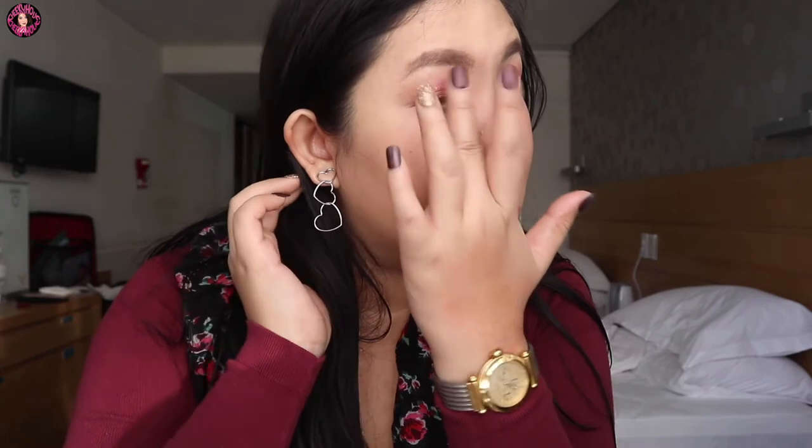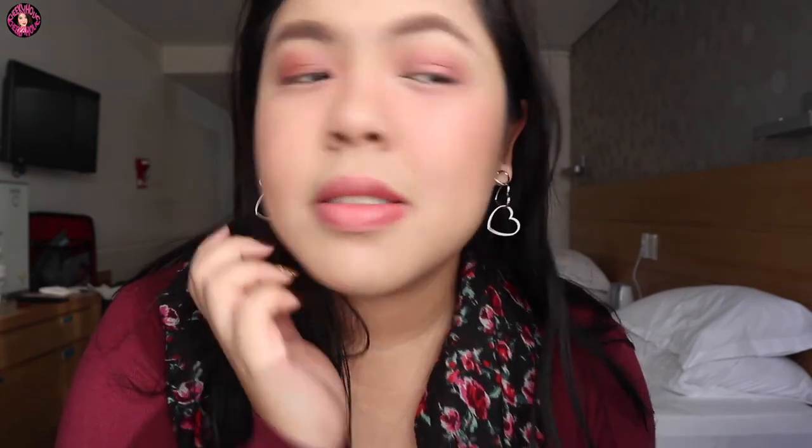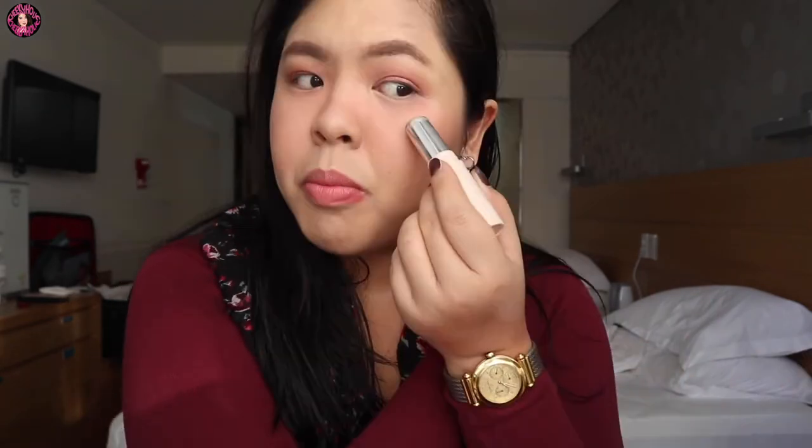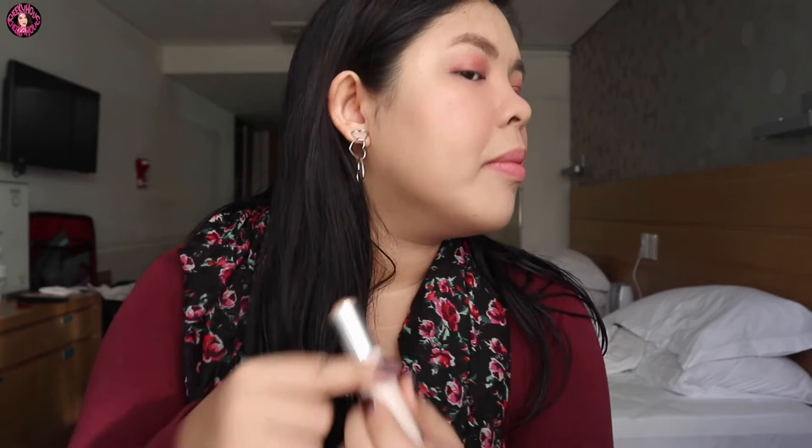So I'm gonna use the champagne — look how beautiful this is — and then spread na lang. Mostly I just use my fingers for this look. And a little more — gusto ko talaga yung popping highlight. Same thing, blend it. And then sa nose, dito na rin sa inner corner.